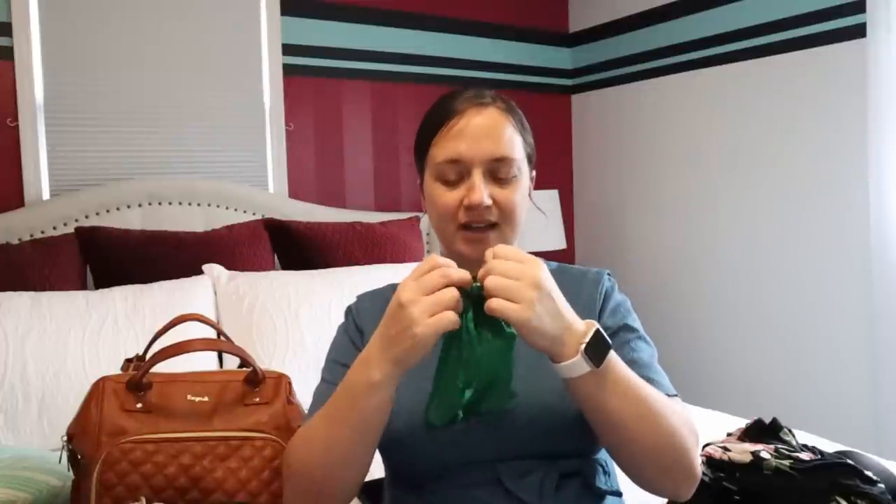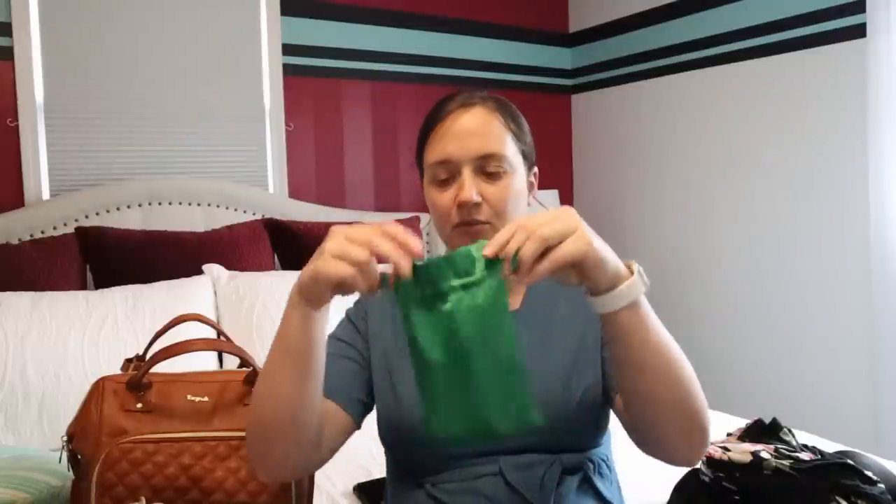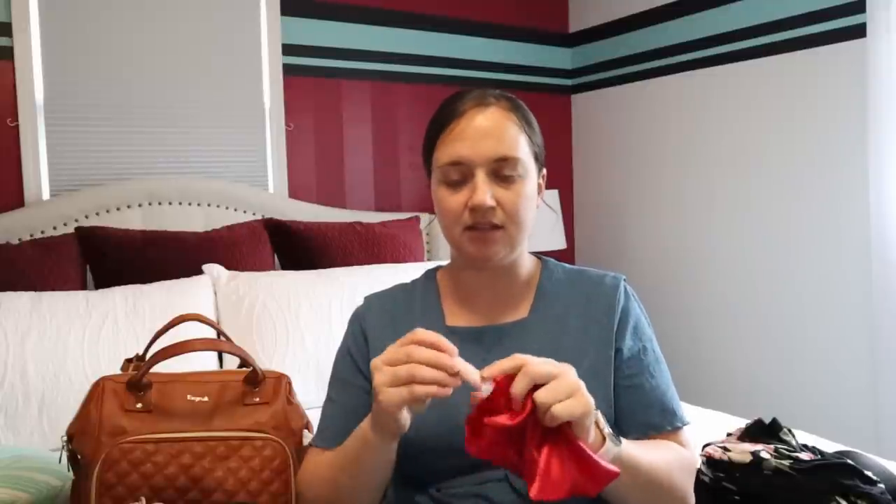I also have a couple little gifts for the nurses in these cute little bags. The first one has a small foaming liquid soap in a merry berry scent — very Christmassy — plus the matching body cream. The red one has peppermint stick body lotion and a peppermint stick lip butter. I brought several so they can pick what they want — I'm not quite sure how many nurses there will be.